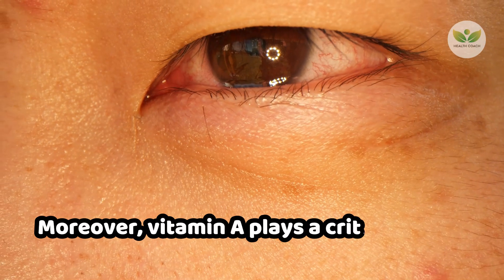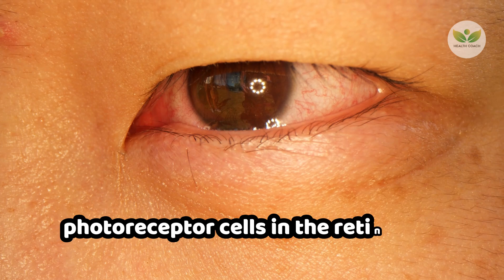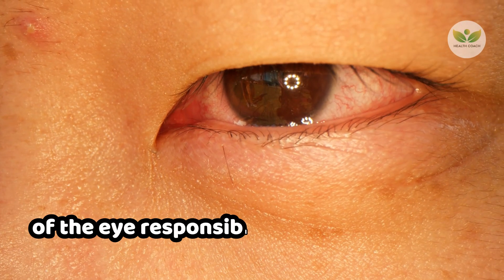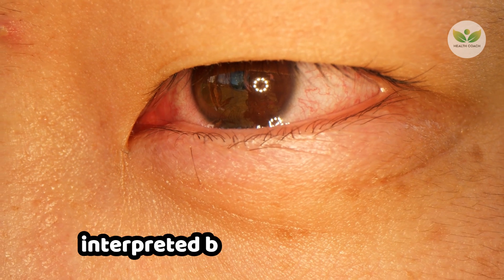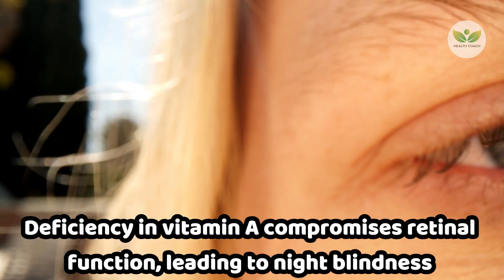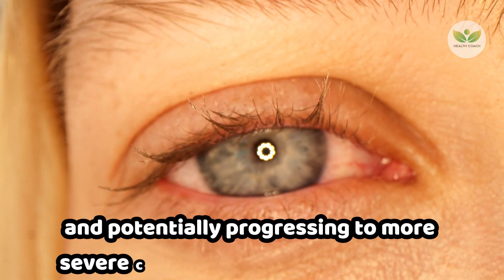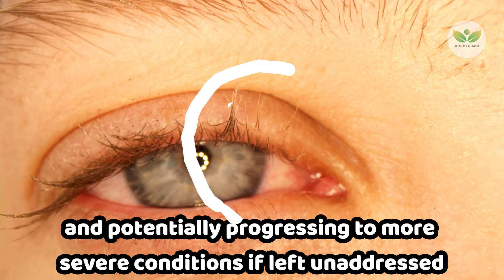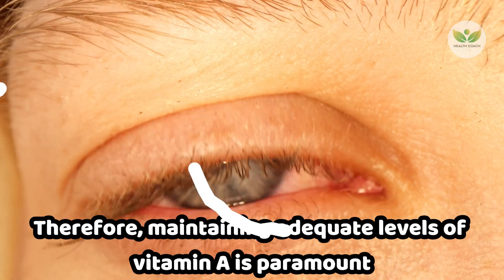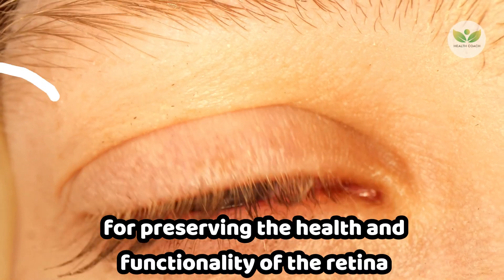Moreover, vitamin A plays a critical role in ensuring the proper functioning of photoreceptor cells in the retina, the light-sensitive layer at the back of the eye responsible for converting light into nerve signals interpreted by the brain as vision. Deficiency in vitamin A compromises retinal function, leading to night blindness and potentially progressing to more severe conditions if left unaddressed. Therefore, maintaining adequate levels of vitamin A is paramount for preserving the health and functionality of the retina.